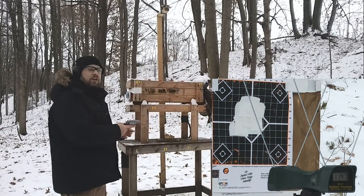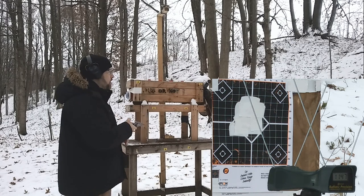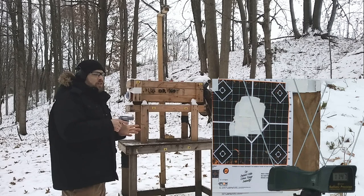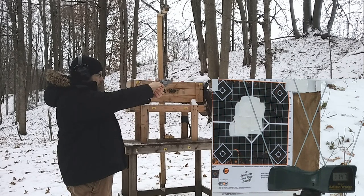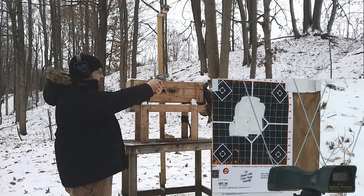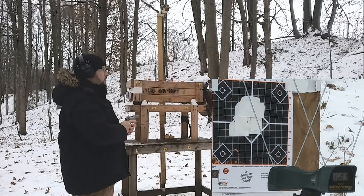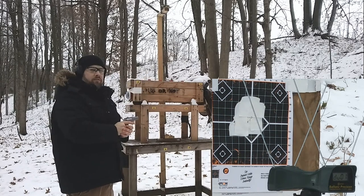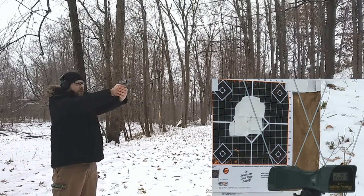Testing Critical Defense .357 Magnum through the chronograph. Obviously we won't get the rated velocity from the short barrel, so my expectation is around 1250 feet per second. The first reading didn't register properly, so I backed up to about eight yards and switched to single action.